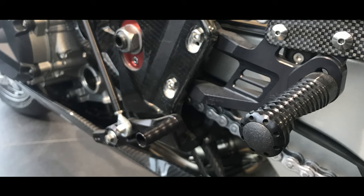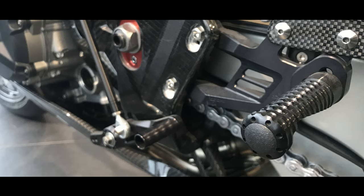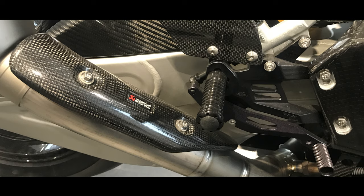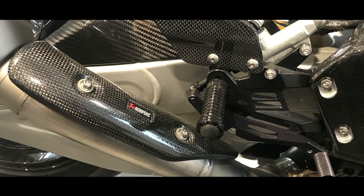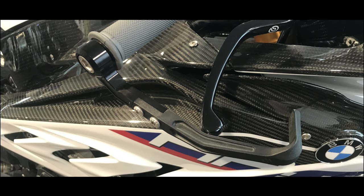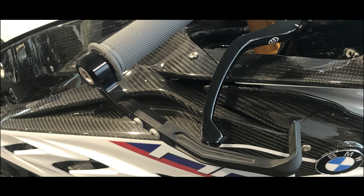The HP4 has solid, lightweight, milled-out footrests with eight different adjustment positions. The seat height is very low at 816 millimetres, and I think the standard height of the seat would be 846 millimetres.